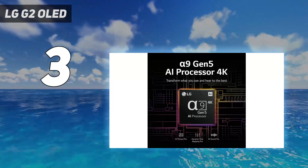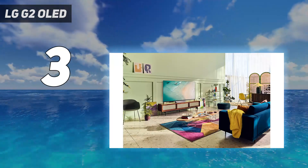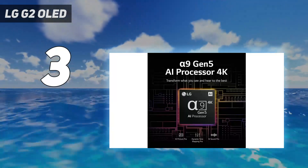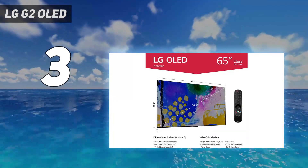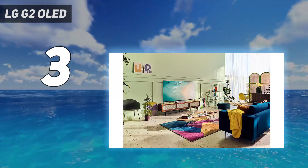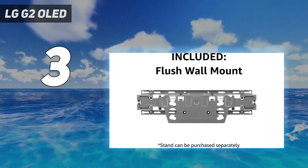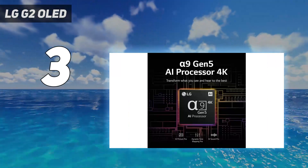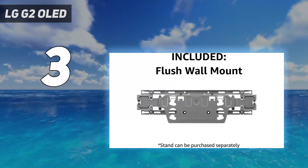Brightness is just one aspect of its performance that impressed us, with color accuracy, color gamut, and lag times all faring well in our testing. And of course you get the deep blacks we've come to expect from OLED. This 83-inch TV's design is also something to behold, with a minimalistic silver frame that gives it a near-bezel-less appearance. It's also well-equipped with ports, sounds better than almost any OLED we've ever heard, and offers a full-featured smart TV platform that should satisfy most households.